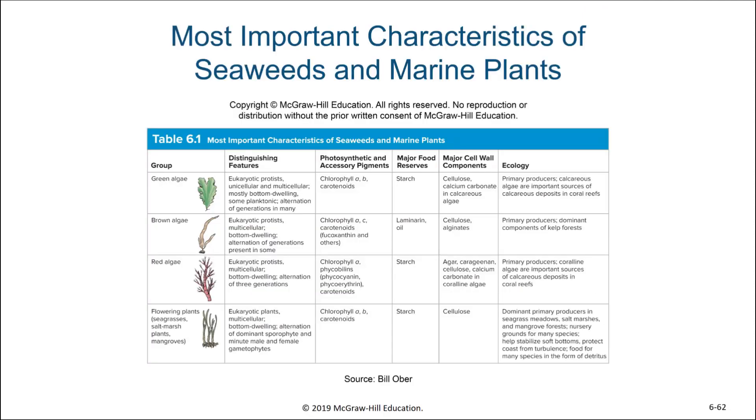This table, Table 6-1, is one that compares the three major types of marine algae, or seaweeds, with flowering plants that live in the oceans as well. Again, you can see their characteristics, their photosynthetic pigments, the components of their cell walls, and also the role they play in their ecosystems.